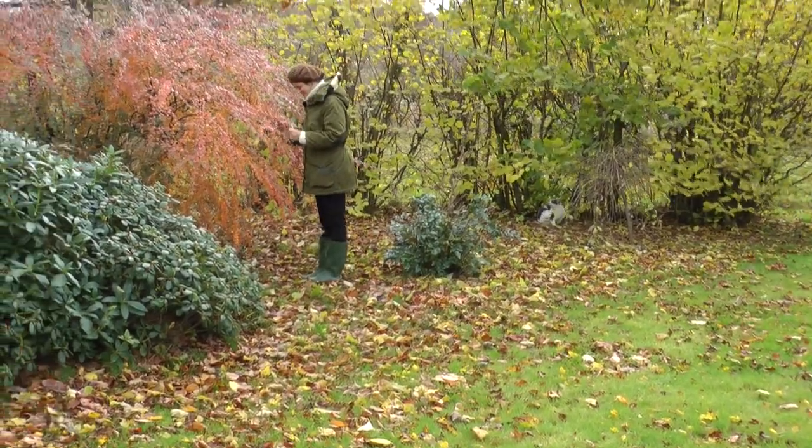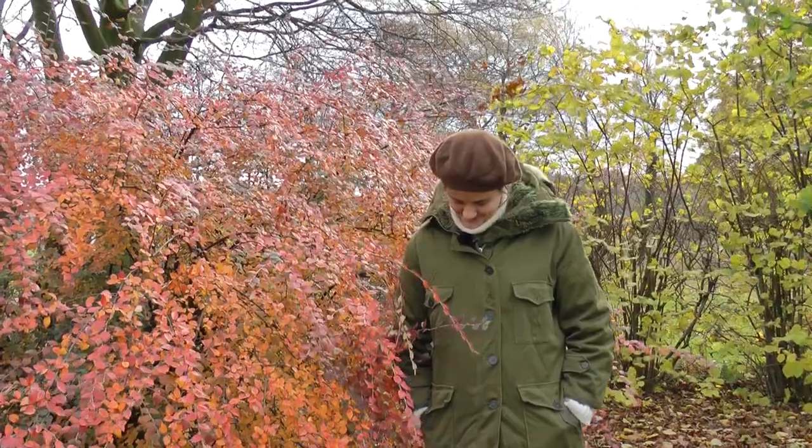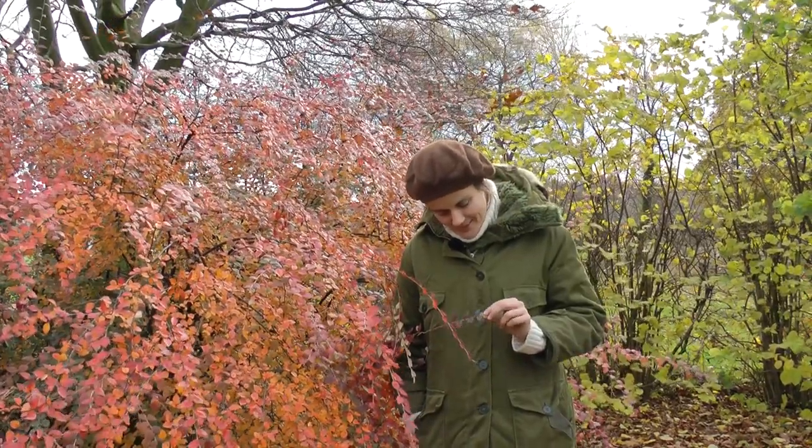Wow, come here and have a look at this. This is a red bush, and it's very good at being red. Except there — it's green.